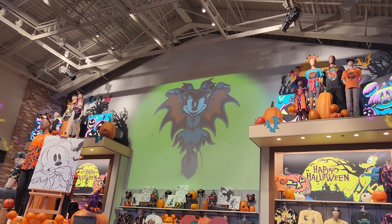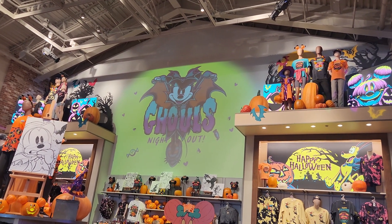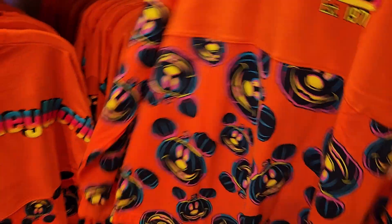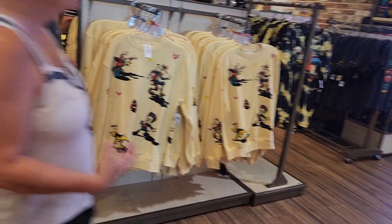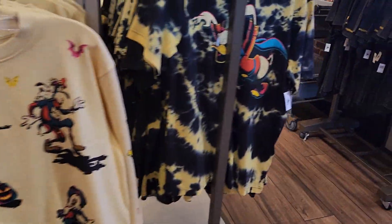There's Minnie — she's up on the screen. Ghouls Night Out. Right here is the spirit jersey, and they have the hat as well. They do have sweatshirts — look at the sweatshirts with the characters in costume.